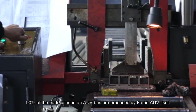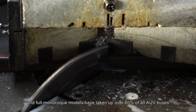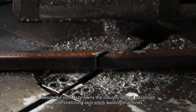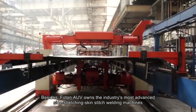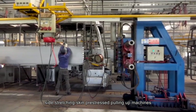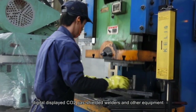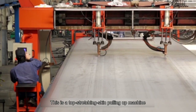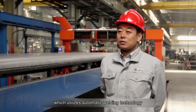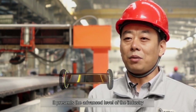90% of the parts used in an AUV bus are produced by Photon AUV itself, and full monocoque models have taken up over 60% of all AUV buses. Photon AUV owns the industry's most advanced side stretching skin stitched welding machines, side stretching skin pre-stressed pulling up machines, stretching skin resistance welders, and digital displayed CO2 gas shielded welders. This top stretching skin pulling up machine utilizes automatic welding technology, presenting an advanced industry level.